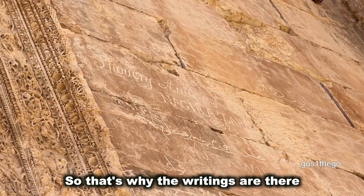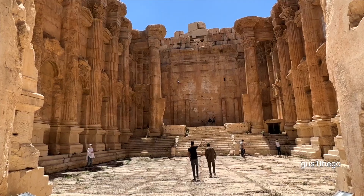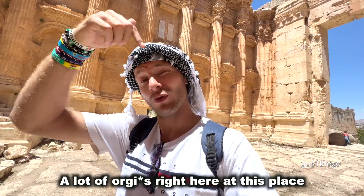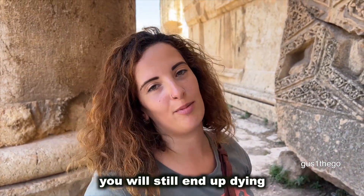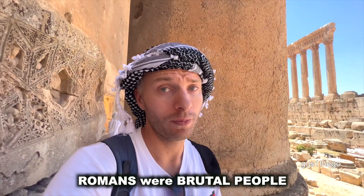Beginning of the 3rd century AD, a lot of orgies right here at this place. Because we fell in love with Cleopatra. Even if you don't obey the Roman Empire, you will still end up dying. If they won't kill you, you'll kill yourself. The Romans were brutal people.